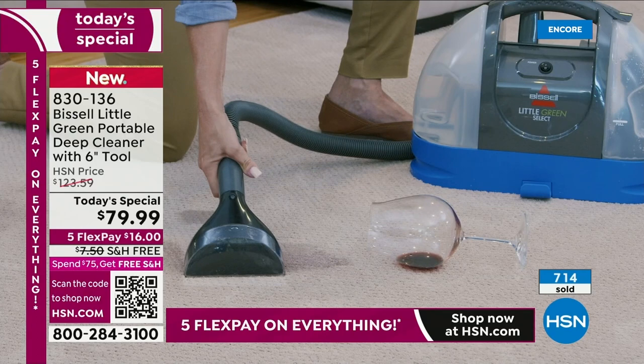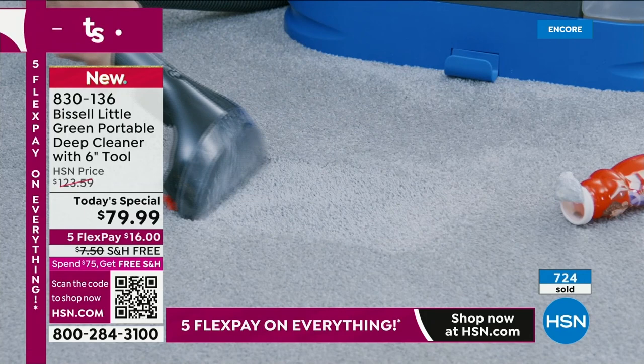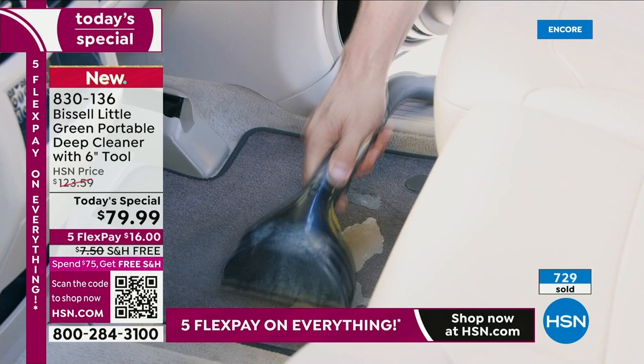It's versatile — under 10 pounds. Bissell is the leader when it comes to deep cleaning. You're getting a deep cleaner that works everywhere in your home like a huge upright that you'd rent, but you're doing it at nine pounds. We're talking dairy messes, pet messes, holiday messes. This is going to be something you want to give someone as a holiday gift.